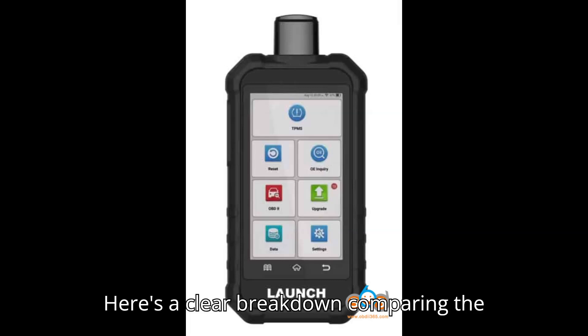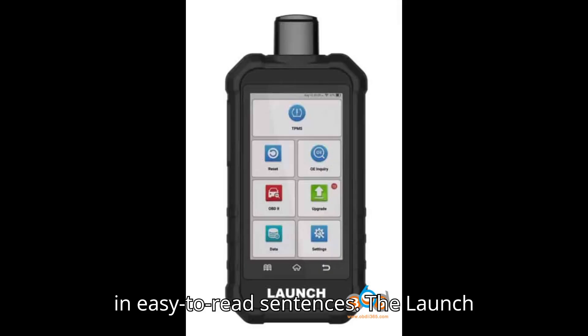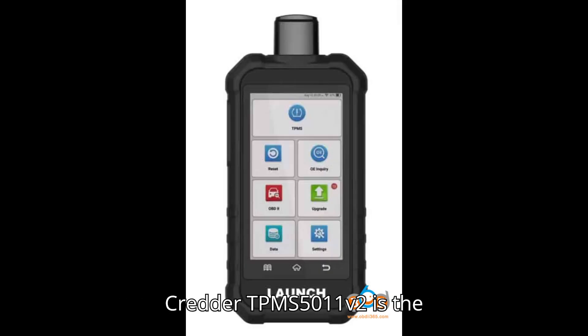Here's a clear breakdown comparing the LaunchCredder TPMS 5011V2 with the CRT5011e/CRT5011x. The LaunchCredder TPMS 5011V2 is the upgraded version of the CRT5011e/CRT5011x.